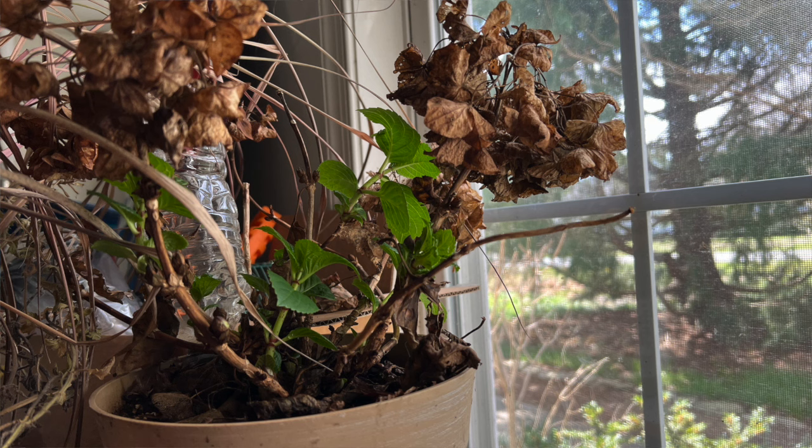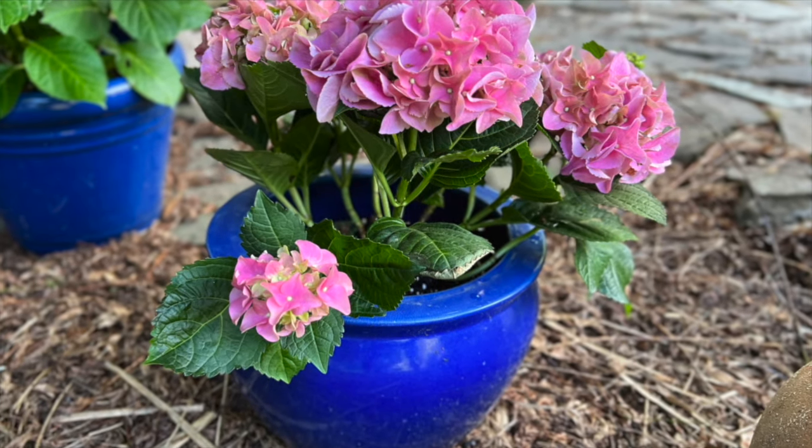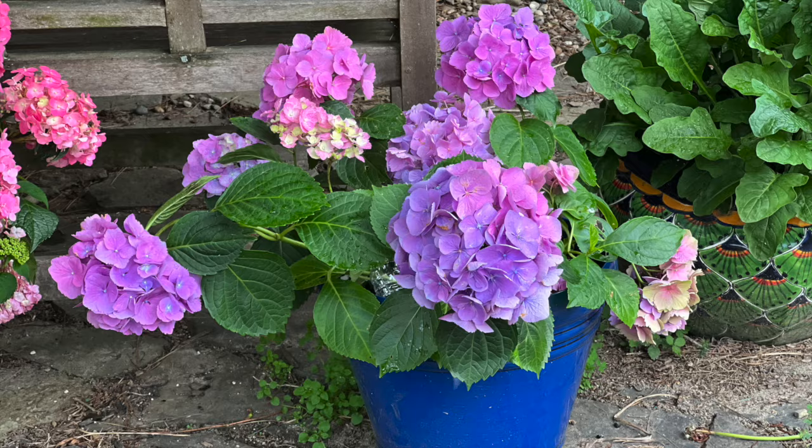Bring them out in the spring when all danger of frost has passed. Next year, if the plant has been overwintered correctly, you can expect blooms in June.